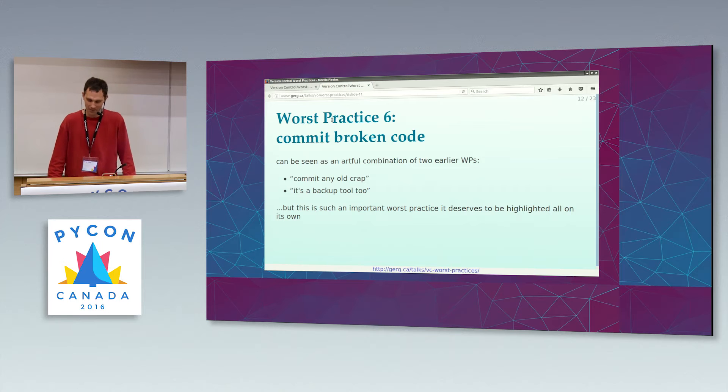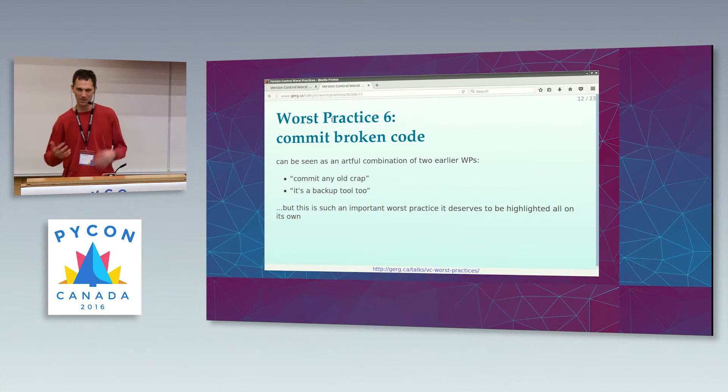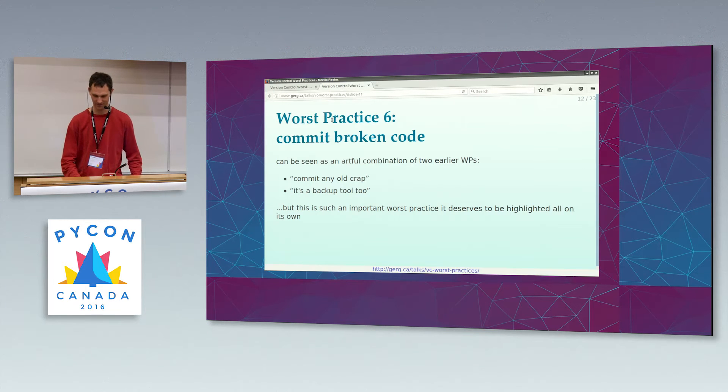Number six: committing broken code — another classic. This can be seen as an artful combination of committing any old crap and using your version control system as a backup tool. But it's such an important worst practice it deserves to be highlighted on its own. Because the first thing a would-be collaborator is going to do is check out the source code. What's the next thing they're going to do? Build it and run the tests. You can stop them by committing code that doesn't build or doesn't pass its tests. Nothing will discourage a would-be collaborator faster. Perfect.